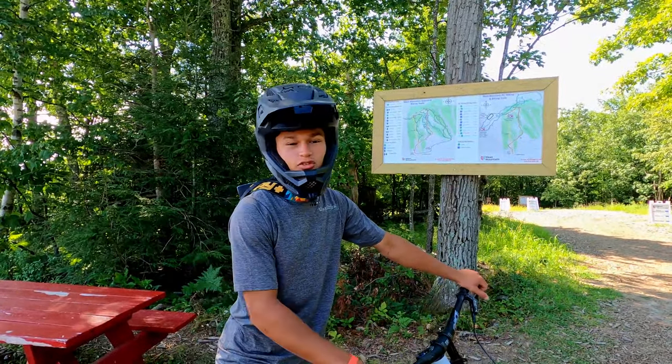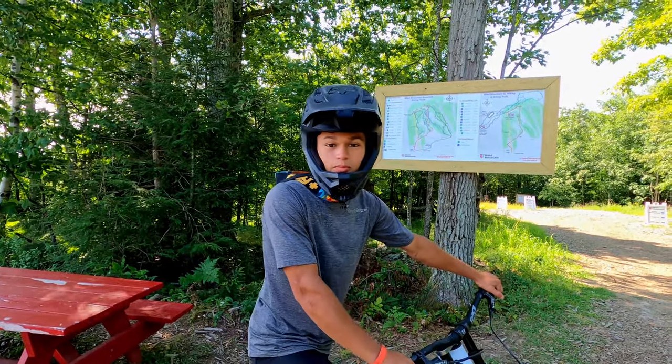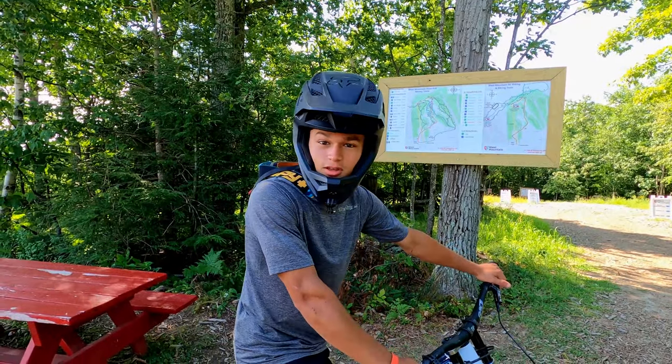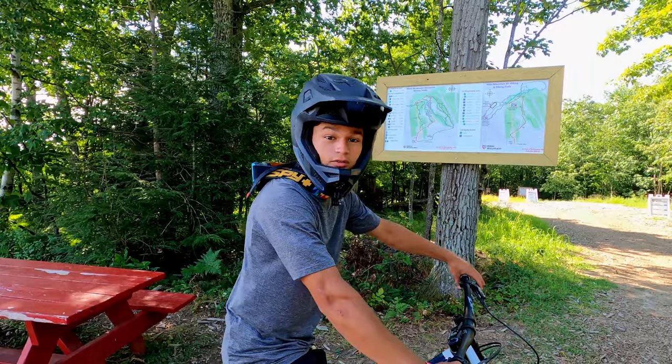It's a new trail, just classic rocky loamy. The terrain up here near the Adirondacks is so sweet — we build in it all the time — so we're interested to see what it might hold for a bike park. Let's get at it, let's find some of these rocky rooty trails.